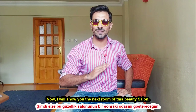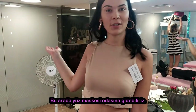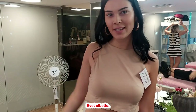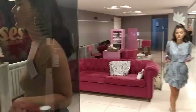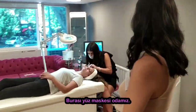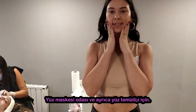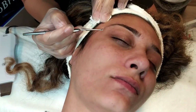Now I will show you the next room of this parlor. This is going to take a little bit of time while they plug, so you can go to the facial mask room. This is our facial mask room — we are cleansing the face and cleaning it. She's going to plug — like blackheads.